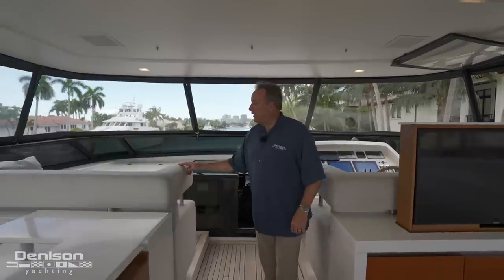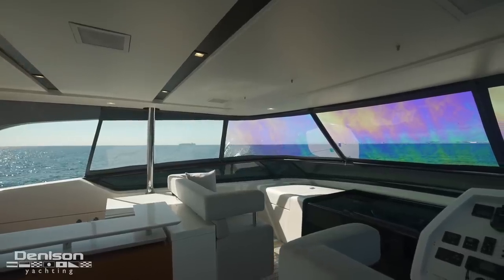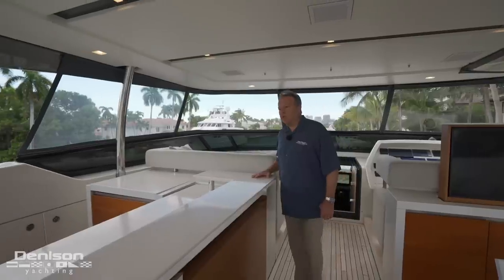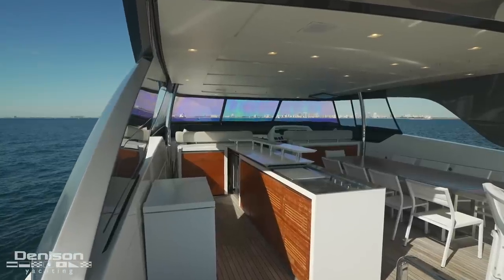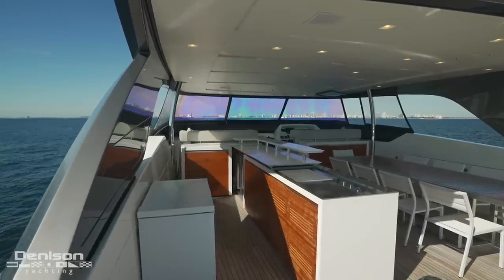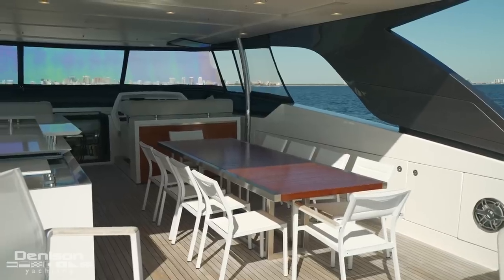Port side, we have seating for a couple of people with great visibility — you can look forward, or come back here to this overly large wet bar with the sink, barbecue grill, and ice makers and refrigeration all underneath. And across from the bar is where I'd be spending most of my time outside having dinner or breakfast.